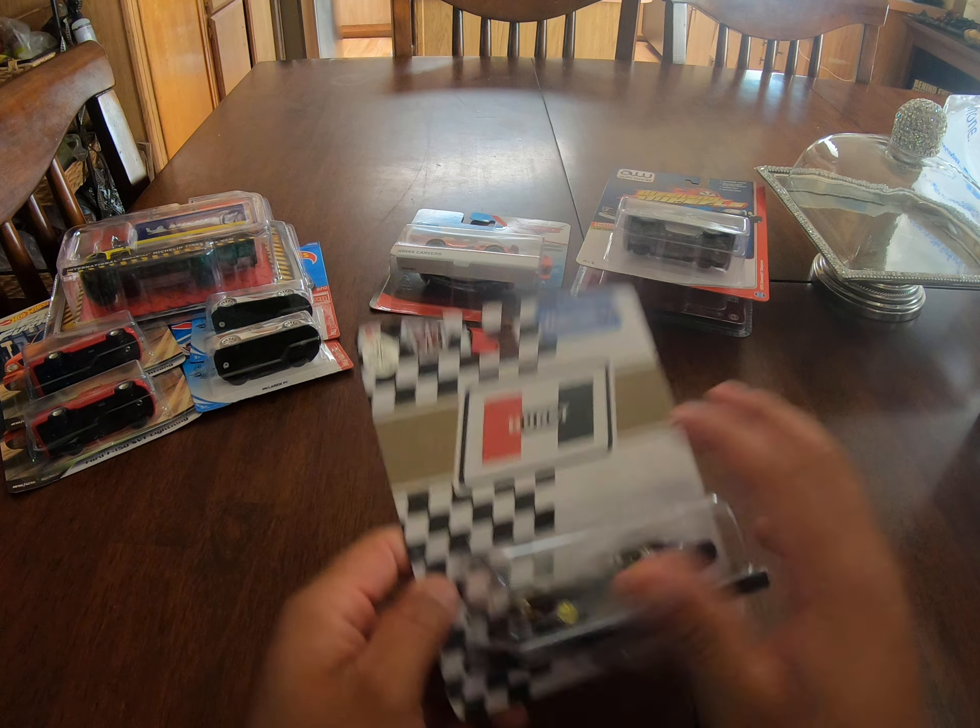So I was at the local Walmart here in my hometown with my girlfriend, and I thought it was odd that there was nothing out on the shelves. Literally, this is all I found — and there was another old Coca-Cola car. I bought this one, but it's not going on eBay because the packaging is ripped. So I'm probably just going to take it out and display it.